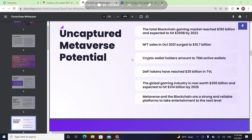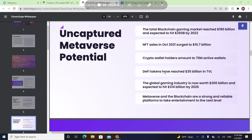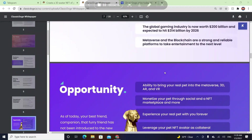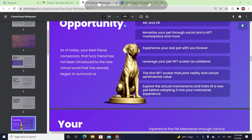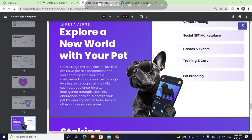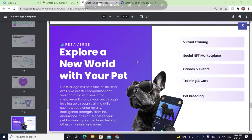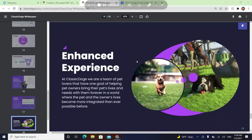In their white paper there will be games, a social NFT marketplace, token use cases for holders and traders, and uncaptured metaverse potential. NFT sales in October 2021 surged to 10.7 billion dollars, so you can be part of that. Monetize your pet through social NFT marketplaces. Explore a new world with your pet through games, events, training, care, and pet breeding. You can also improve your pet's abilities and use the staking platform.